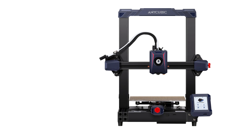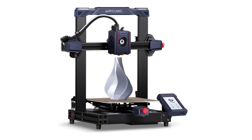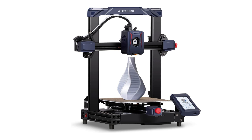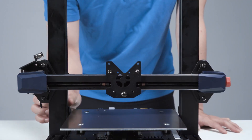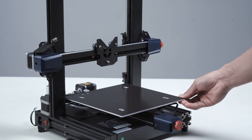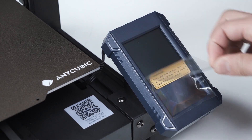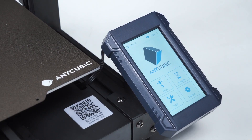The Anycubic Cobra 2 is also on our list. The Cobra 2 is a promising entry-level 3D printer that offers a compelling combination of affordability and speed. This successor to the original Cobra model brings significant upgrades, and the assembly process is a breeze thanks to its semi-assembled design. Anycubic has labeled each part for easy setup, and the addition of a touchscreen bracket and calibration pad for nozzle positioning further simplifies assembly.